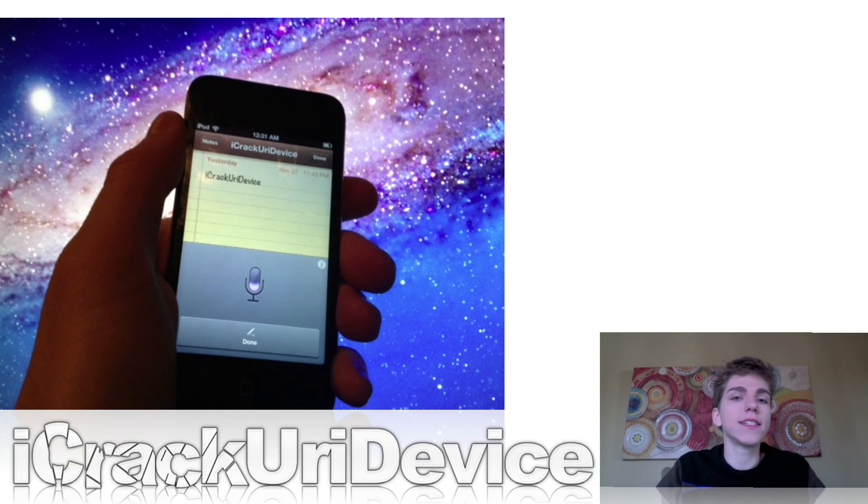Something was released to Cydia called Sirius that allowed users to get Siri dictation on their older devices. However, it was removed due to legal reasons.